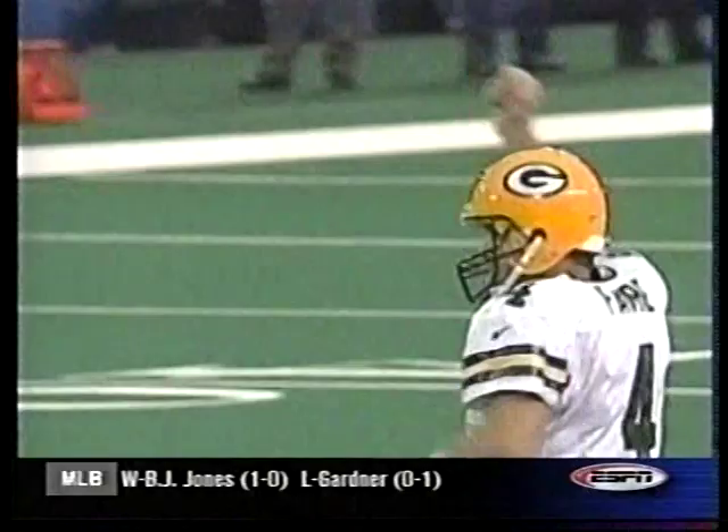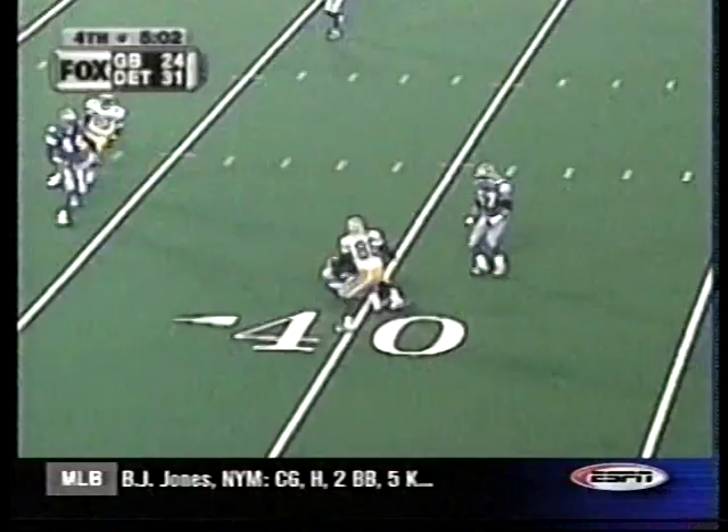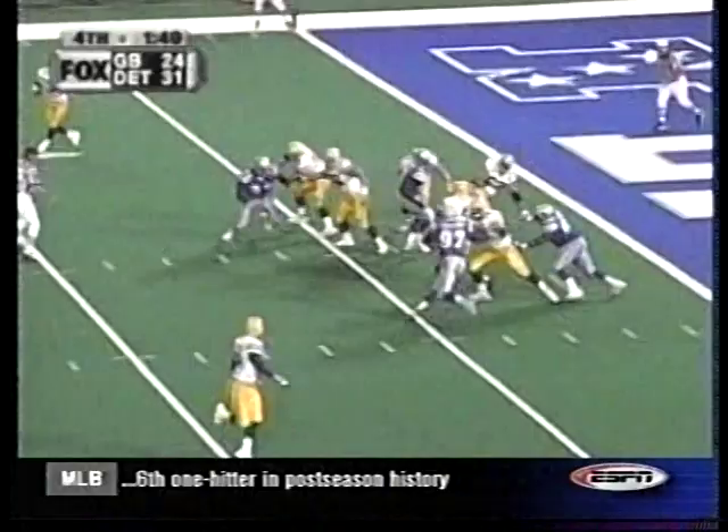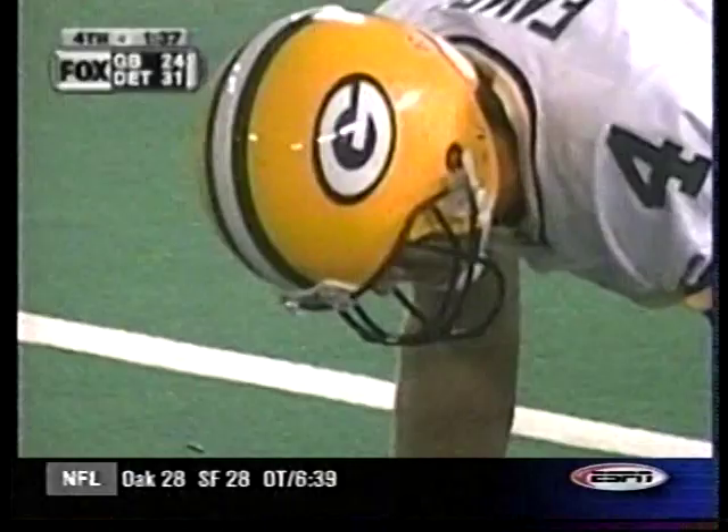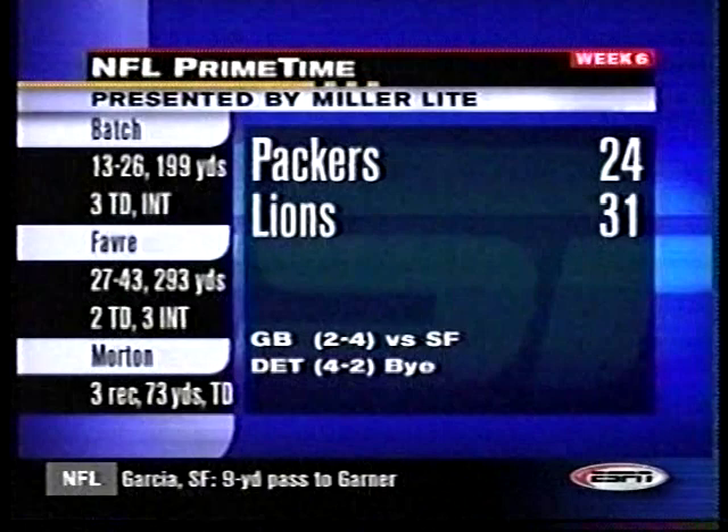Guess what — 31-24. Green Bay has the ball, but Terry Fair picks off the overthrow. Then Green Bay has the ball again, down seven, and Favre is picked off by Kurt Schatz — his sixth interception of the season. Get down, Kurt. There you go. And the Lions beat Green Bay in Detroit by the count of 31-24. The only win in the regular season the Packers have had in this building the last eight years was the year they won the Super Bowl.